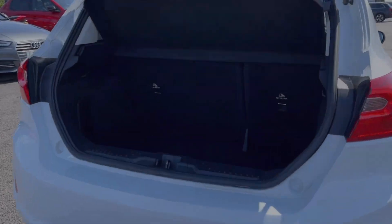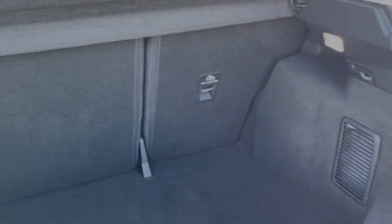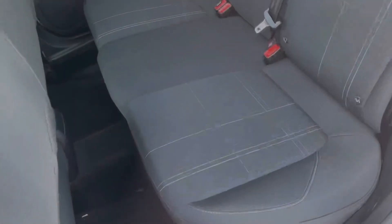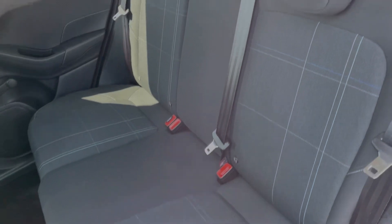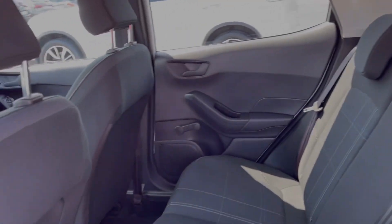Moving into the boot space of the vehicle here, you can see we've got a really good amount of room for a car of this size. You can also fold your rear seats down if you need the extra space. Into the rear of the vehicle you can see we've got the full cloth upholstery with ISOFIX points on the outer two seats if you do happen to need them.